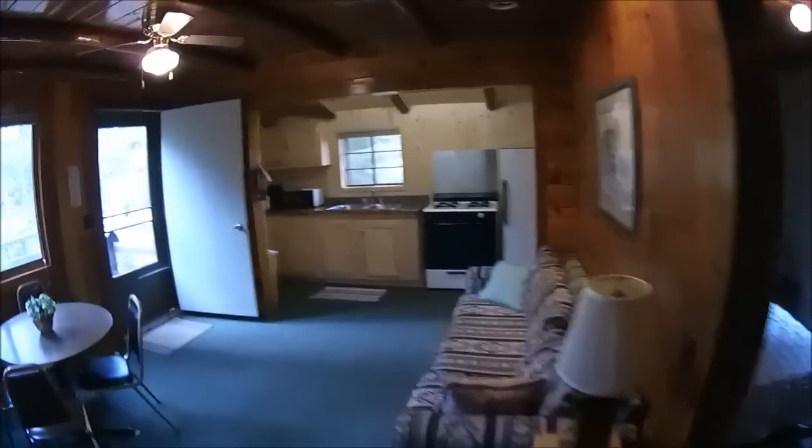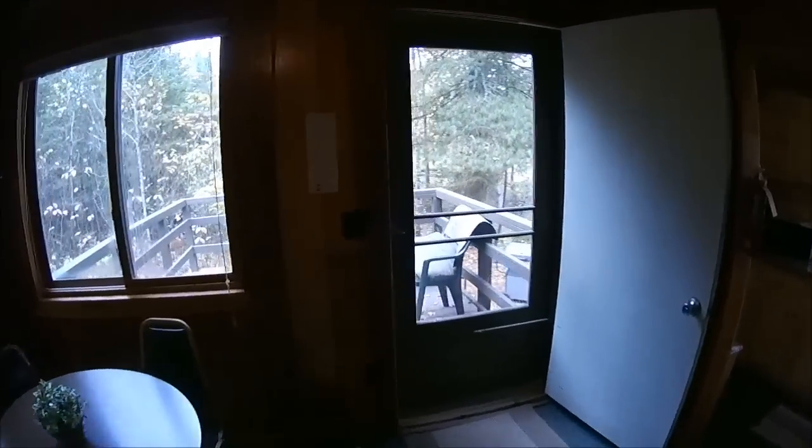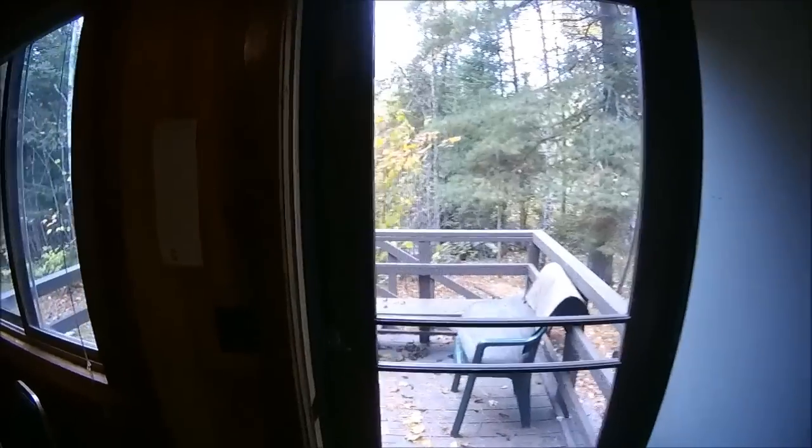So this cabin is out in the woods next to the waterfall — that's its allure. A lot of people request this one specifically because it's next to the creek, and with good reason. You sleep like a log when you're next to the creek.